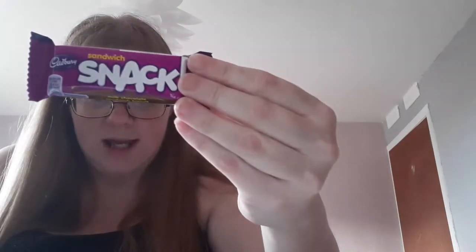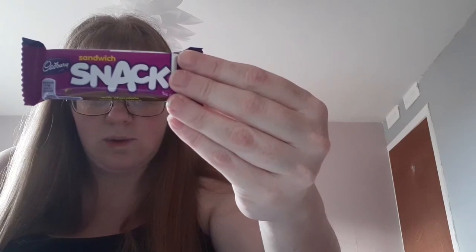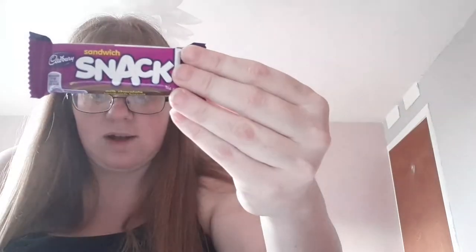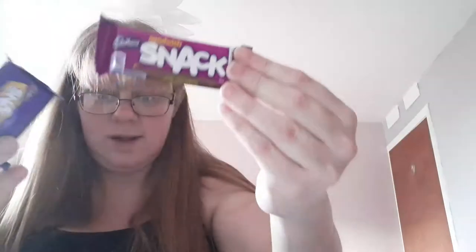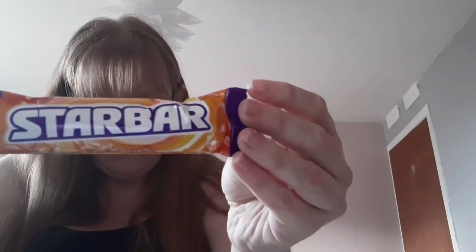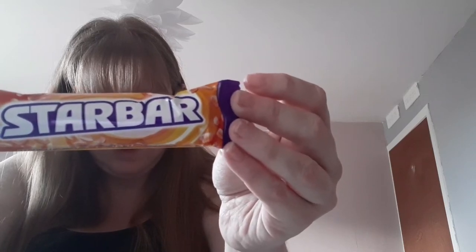Next we have a snack bar — Classic Cadbury Street. Enjoy either the buttery shortcake biscuit square or original chocolate sandwich version. Neither will disappoint. So we've got two of those. Then we have Star Bar — milk chocolate wrapped with a filling of rich caramel and crushed roast peanuts. Out of this world delicious.